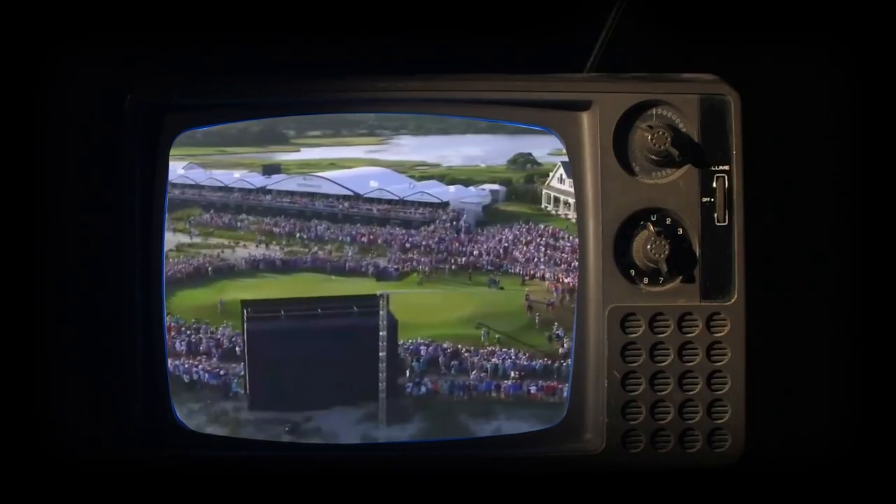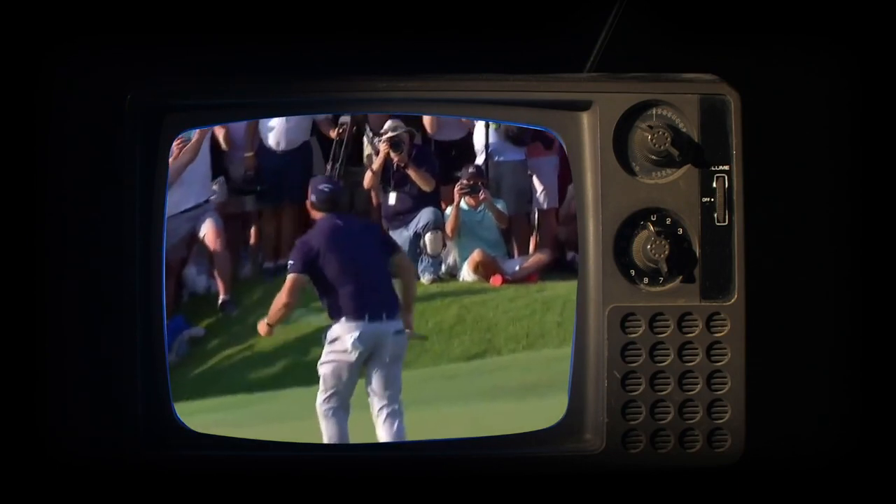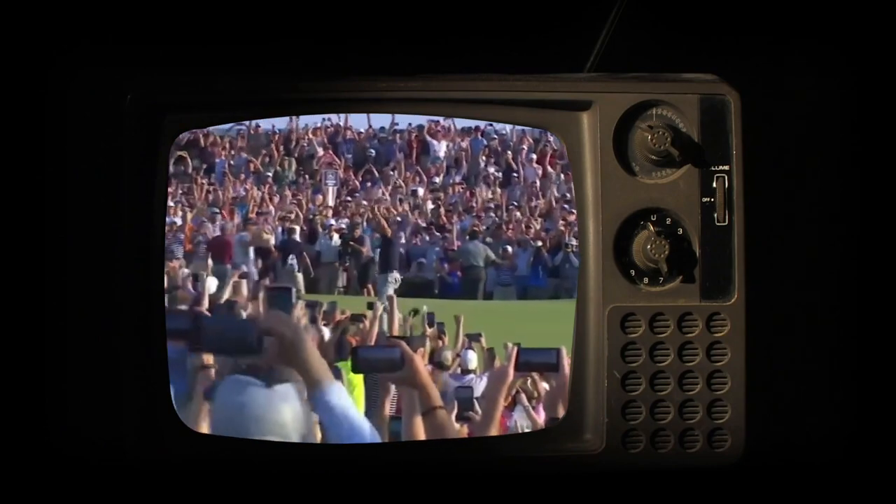Our next shot takes us to Kiawah Island and the Ocean Course, which was the site of the PGA Championship in 2021, which Phil Mickelson won. Now if you've ever done any kind of travel for golf, you know that playing your bucket list courses or your dream courses usually puts a little nerves into you. And I am no different, to be quite honest with you. This was a course that I'd been wanting to play for a very long time — it was number one on my bucket list — and I was super stoked to play the same course where the PGA Tour players had just had this championship.